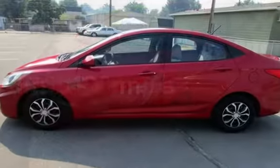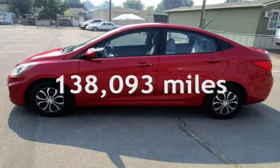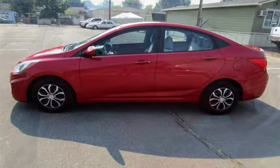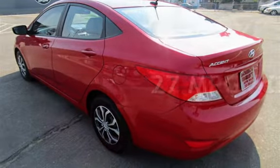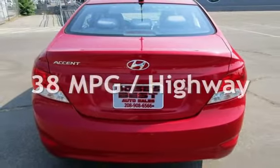This Hyundai has less than 139,000 miles on the odometer. Estimated fuel economy for this vehicle is 27 miles per gallon in the city and 38 miles per gallon on the highway.